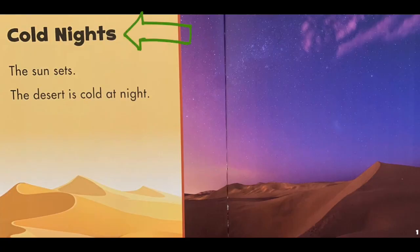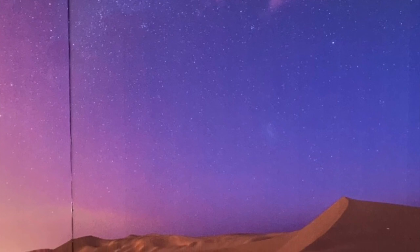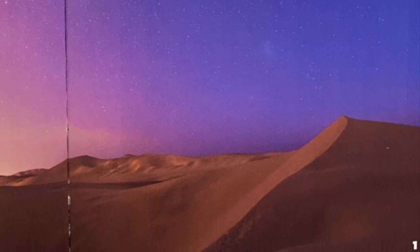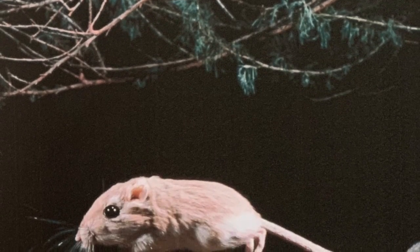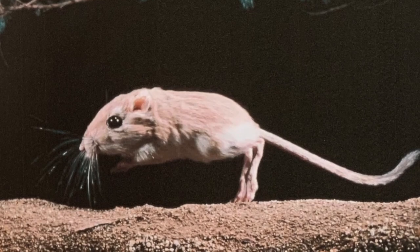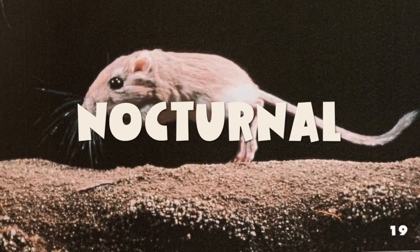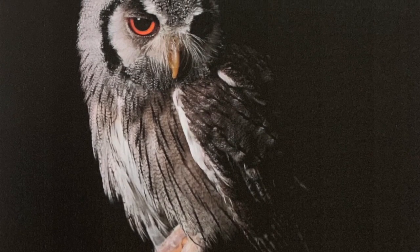The last section of this story is called cold nights. The sun sets and the desert is cold at night. So it's hot during the day and cold at night. Animals come out at night — rats run and snakes slide. What is it called when an animal sleeps during the day and wakes up at night time? These are called nocturnal animals. Owls hunt. It is time to eat.